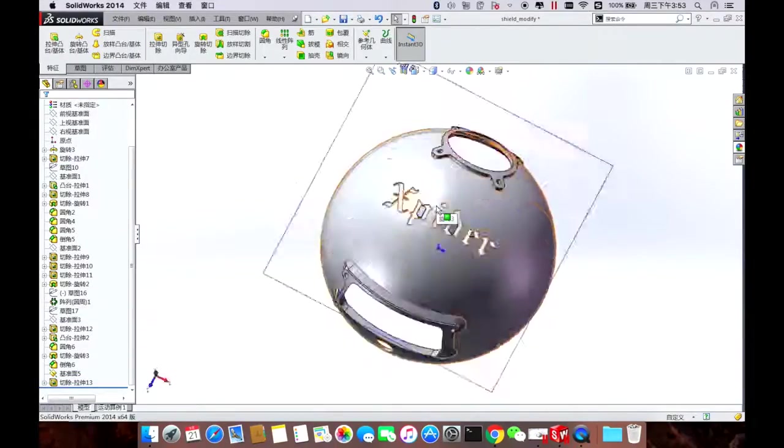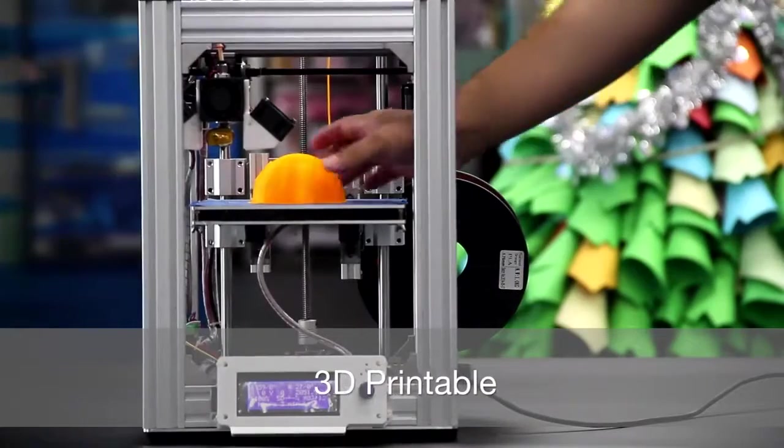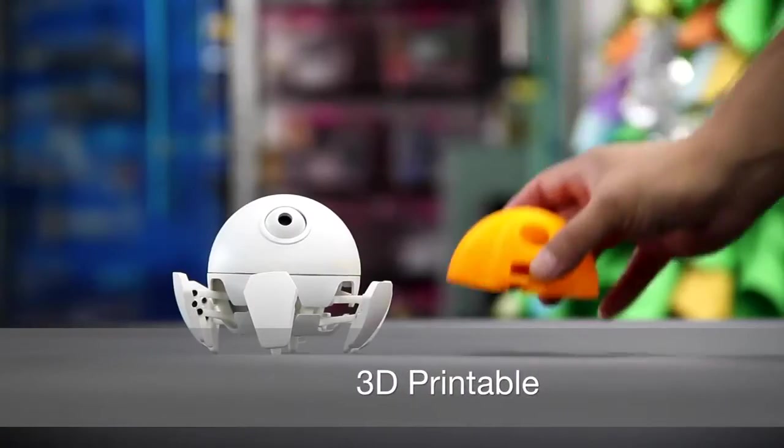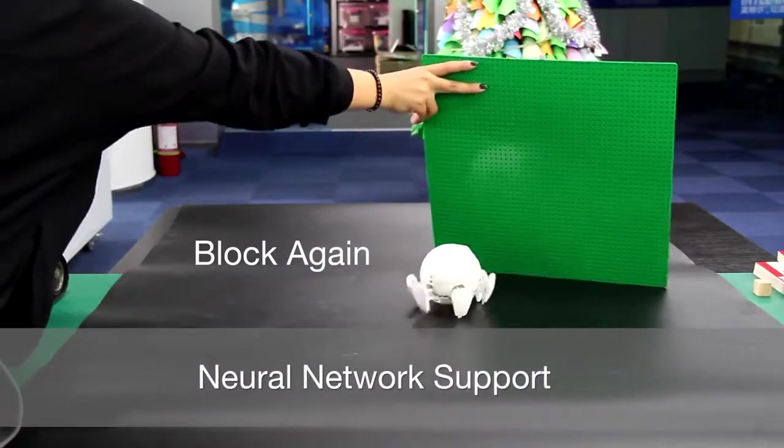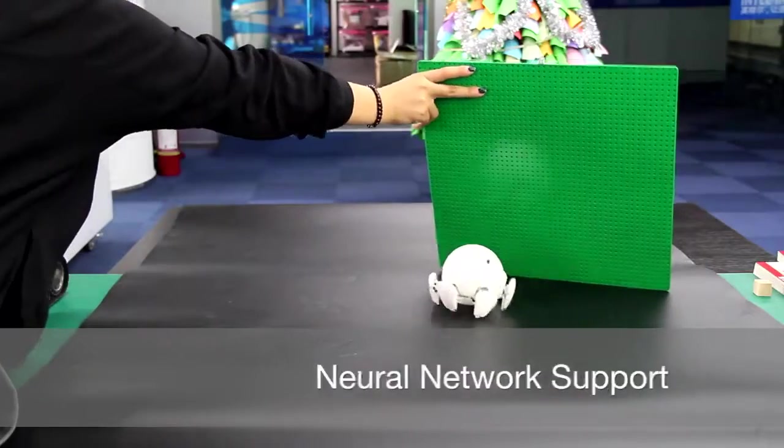We've open sourced all of the Xspider 3D models. You can easily modify and improve your Xspider and 3D print a new one. Not only can Xspider be programmed, it can also be trained, thanks to the powerful neural network inside Intel Curie.